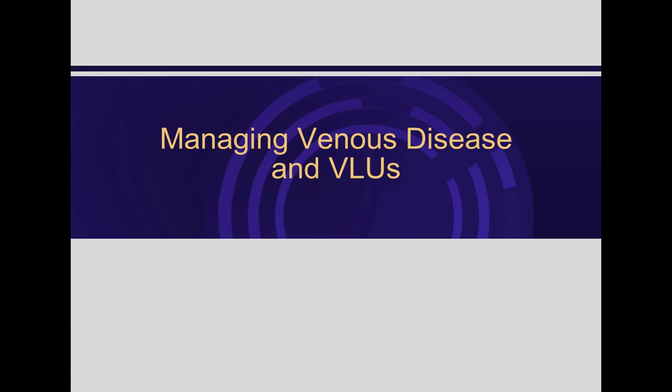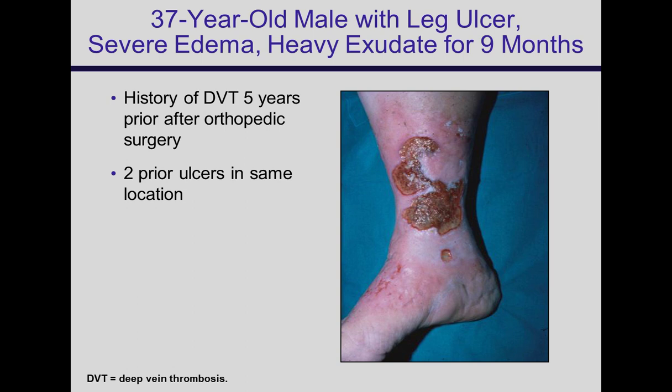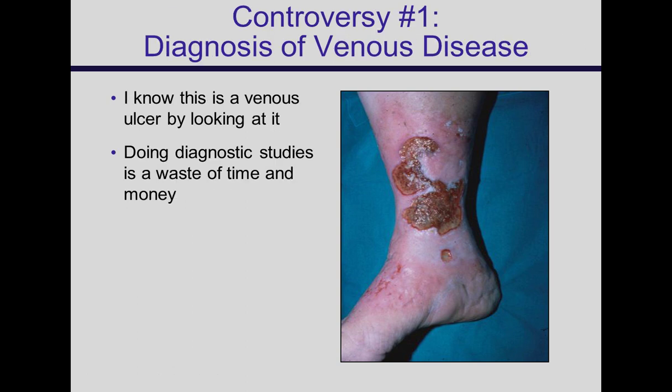Here's a typical patient in my clinic: a 37-year-old male with severe edema, a wound with significant drainage, history of DVT about five years ago. It's not a rapid pathway from DVT to ulceration — typically years, even decades between the two. He had two prior ulcers in the same location that had healed and recurred. The question is whether we need to confirm it's a venous ulcer by doing studies, or if it's just going to heal with compression.